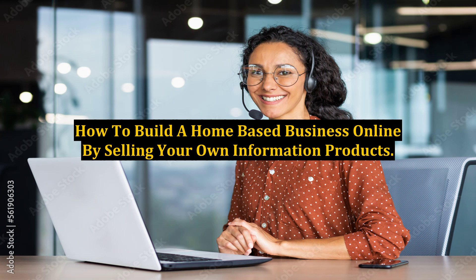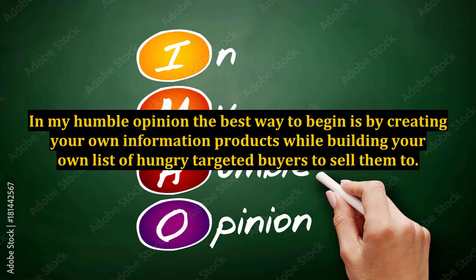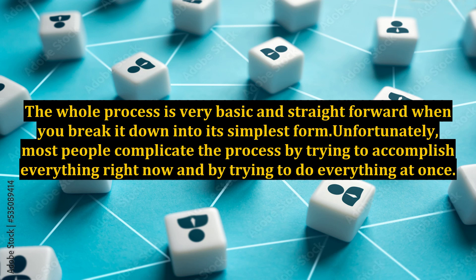How to build a home-based business online by selling your own information products. Before you start out online with a home-based business, you have to decide what's the best way to make money on the web. In my humble opinion, the best way to begin is by creating your own information products while building your own list of hungry, targeted buyers to sell them to. The whole process is very basic and straightforward when you break it down into its simplest form.